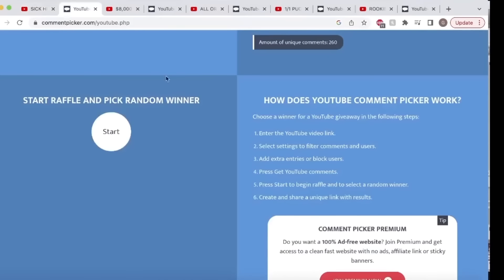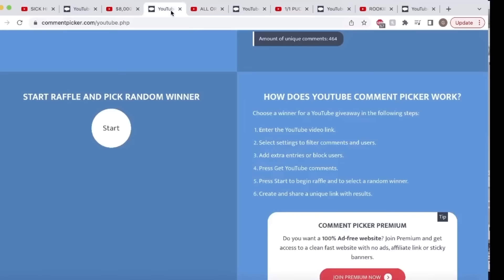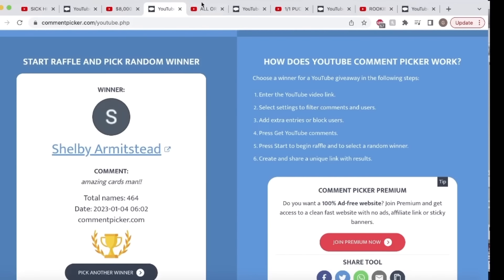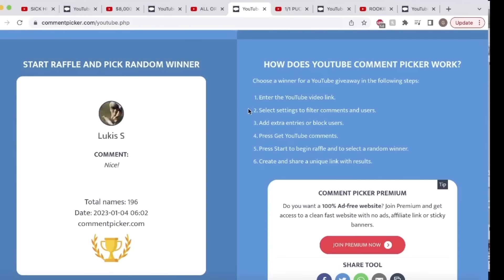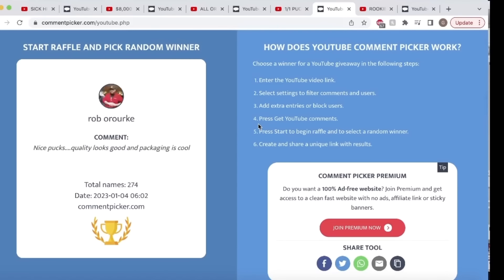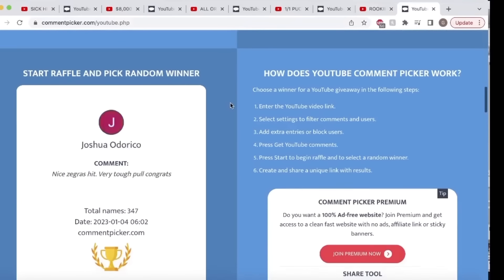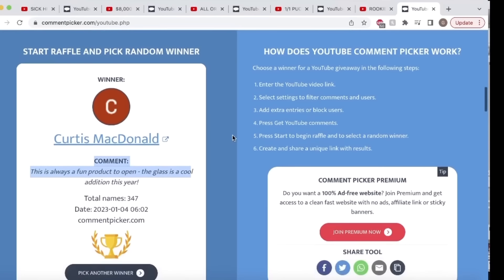Here we go for the month of December giveaways — good luck everybody. Thanks again for the support on the channel. If you do see your name pop up here as a winner, please shoot us an Instagram DM or an email and we'll verify your account and get your item shipped out to you. We will not be replying to people in the comments section — if you do see any replies, that is not us, please avoid that at all costs. And good luck. Our final random here — the SP Game Used release date is going out to Curtis. Congratulations everybody.